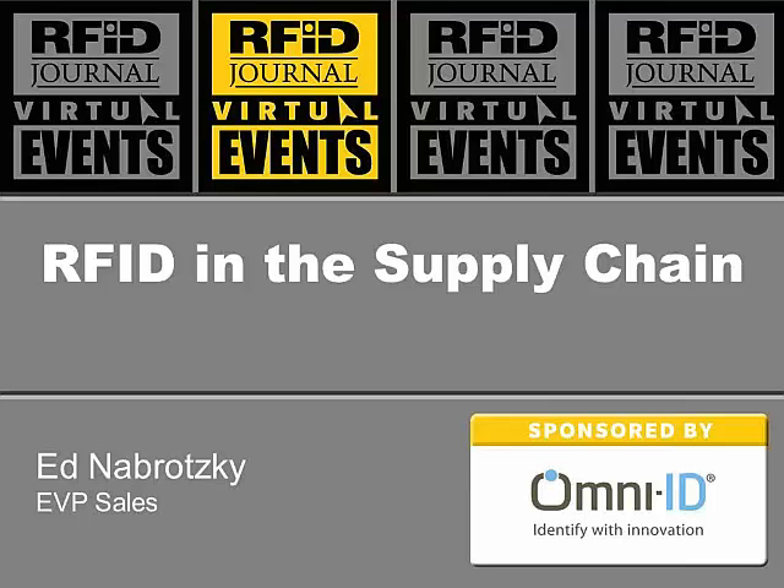Many of you online will know Omni-ID. For those of you that don't know us well, I'd love to give you a quick introduction. Omni-ID is the original patent holder and innovator in harsh environment on-metal tagging. We also are the original patent holder and innovator in a new system called visual tagging, which we brought to the marketplace.